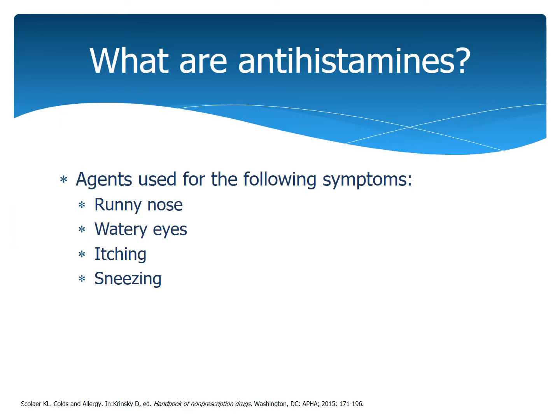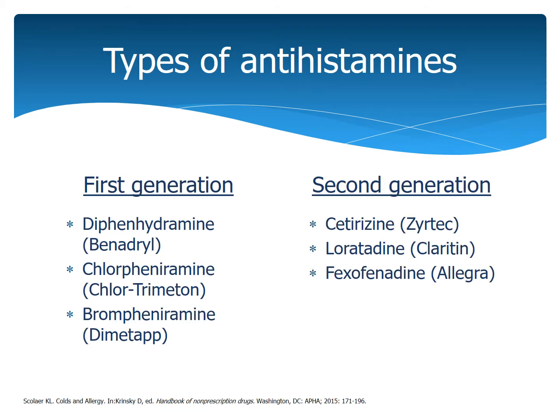So first, what are antihistamines? These are agents used for the following symptoms: runny nose, watery eyes, itching, and sneezing. We have a couple of different types of antihistamines — first generation and second generation. The first generation antihistamines are things like diphenhydramine, which is Benadryl, chlorpheniramine, and brompheniramine, which is Dimetapp.